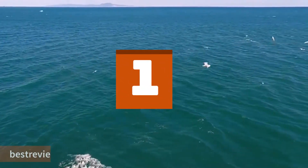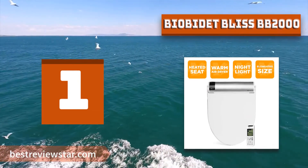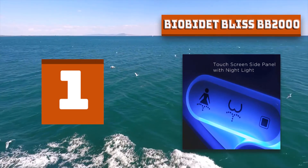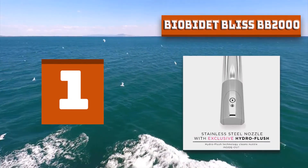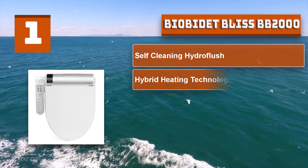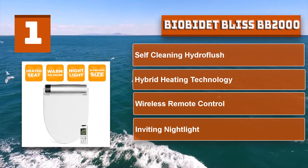Number 1: BioBidet Bliss BB2000. The BioBidet Bliss BB2000 is the highly anticipated Premier Bidet class, unveiling a groundbreaking new breed of cleansing technology. Experience the distinction between the limitations of the past and the technological freedom of the Premier Bidet class, with a vast selection of cleaning methods. Witness the latest level of unprecedented cleanliness with the exclusive inside-out nozzle cleaning technology. Know no boundaries in reaching your highest level of personal hygiene with the Bliss Series. It features a Hybrid On-Demand Heating System. BioBidet Bliss BB2000 features: Self-Cleaning Hydro Flush, Hybrid Heating, Wireless Remote Control, and an inviting Night Light with sensor.